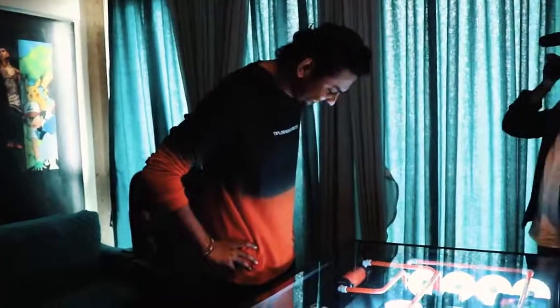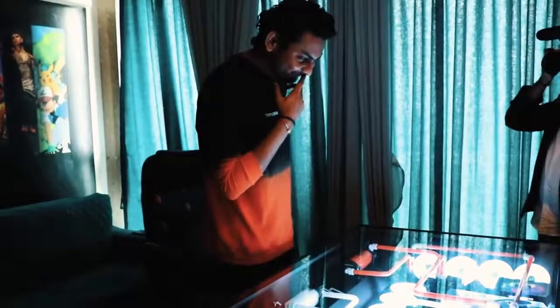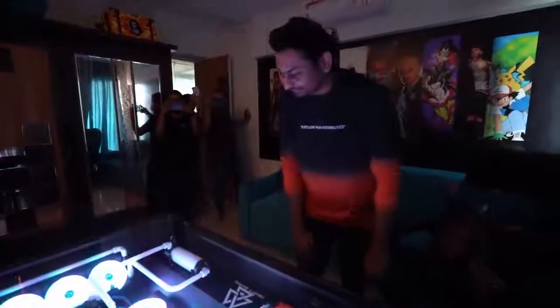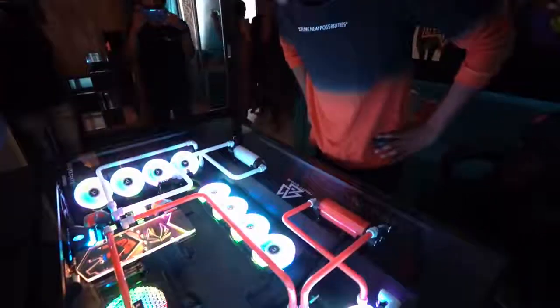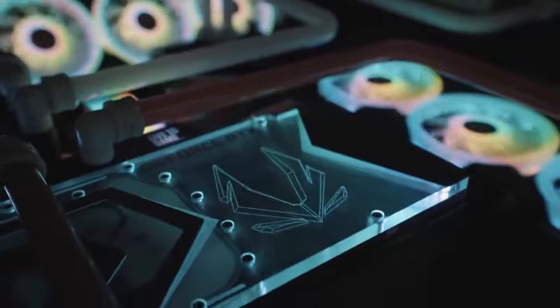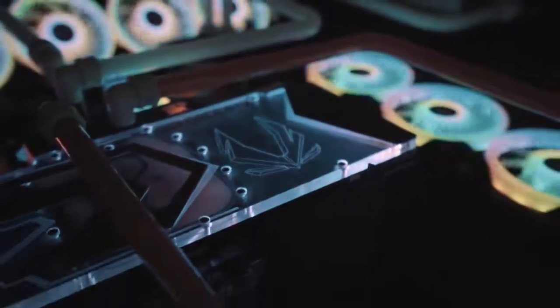This is so crazy! Now I can understand what is happening in this PC. We have used Intel's 10th Gen i9-10900 processor. Then, ASRock's Z490 Taichi motherboard. Then, Zotac's RTX 2080 Ti Arctic Storm — we used this graphics card.